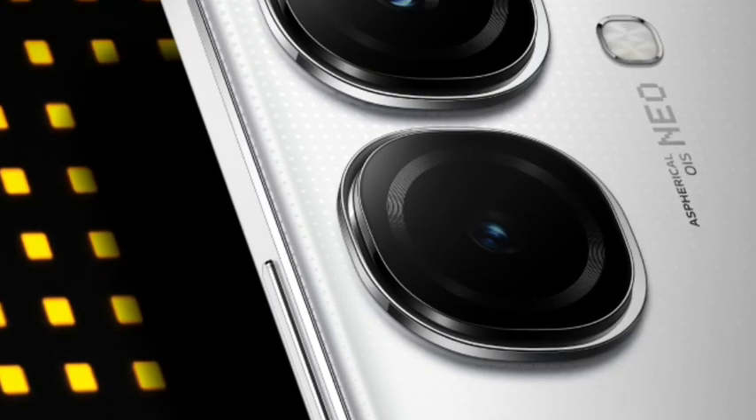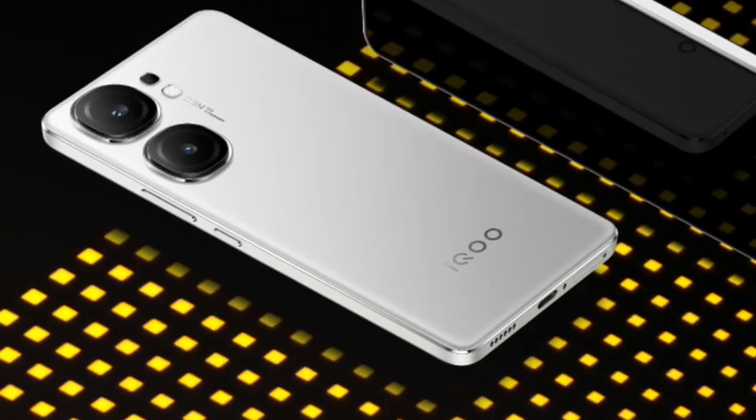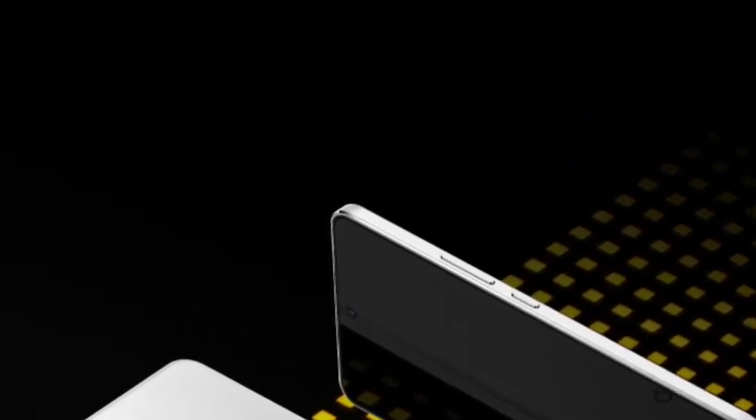Once I talk about the performance, you are getting the MediaTek Dimensity 9300 Plus, which is MediaTek's top flagship chipset we can say.